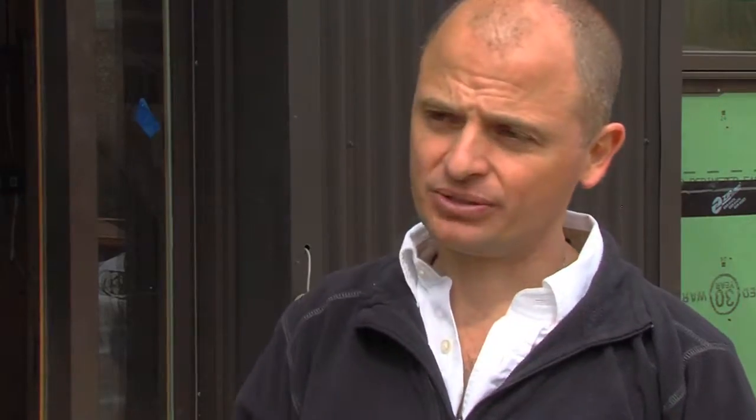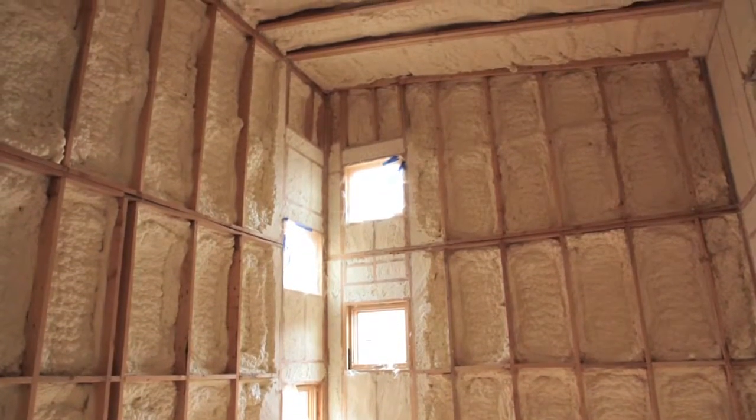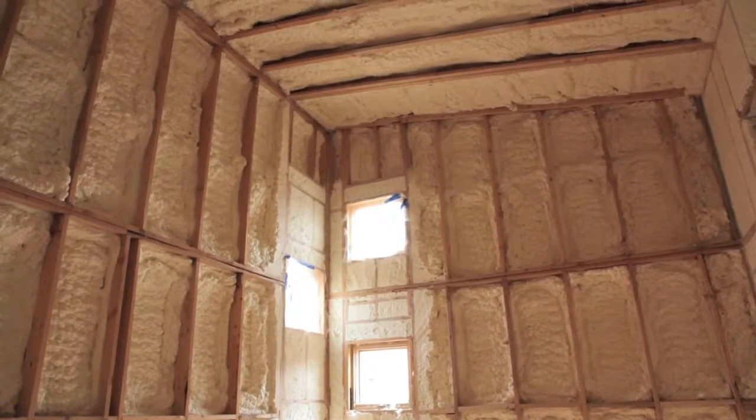That's why this home has certain unique shading features on windows, and we're really trying to maximize those free resources that Mother Nature gives us.